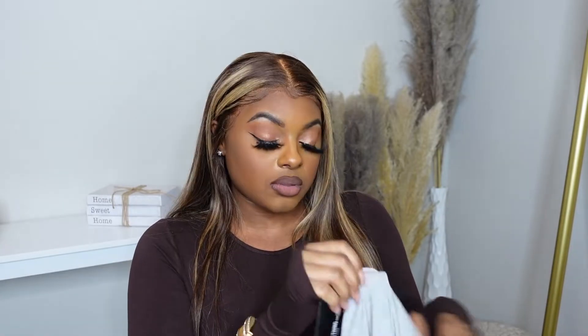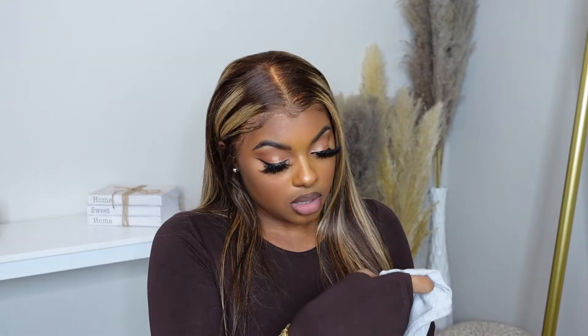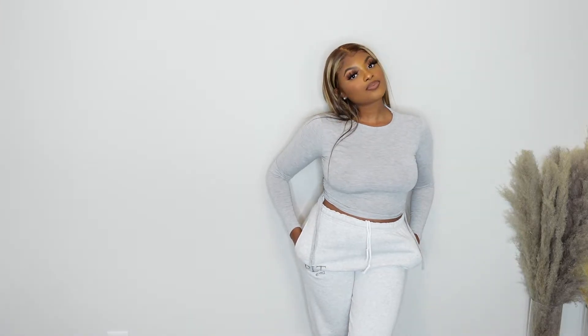My next set is the same ruched side long sleeve top but in gray — I got a size four, which is the UK size. These are really stretchy, so you can go true to size or size down if you like them tight. I also got another pair of PLT casual joggers in gray, with the PLT logo in a darker gray. They are true to size.